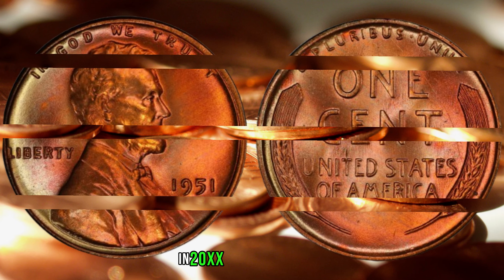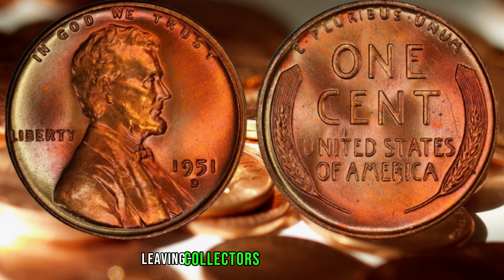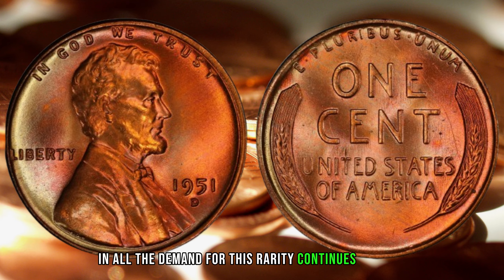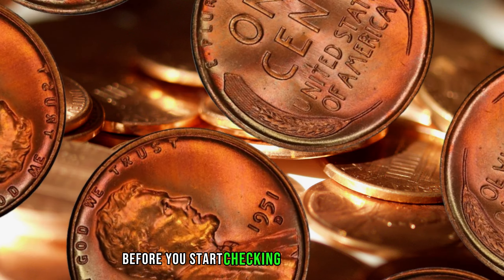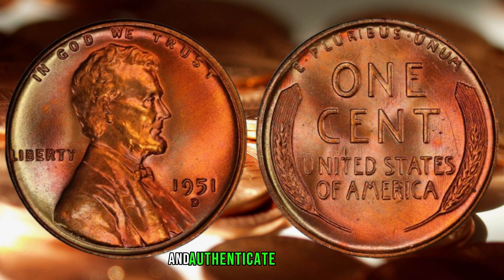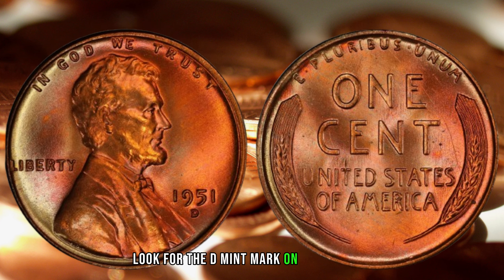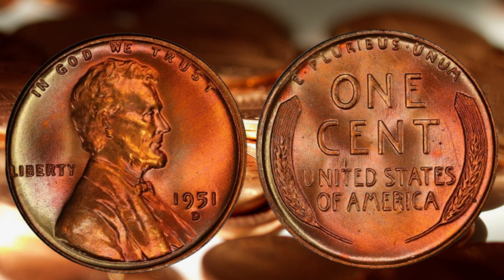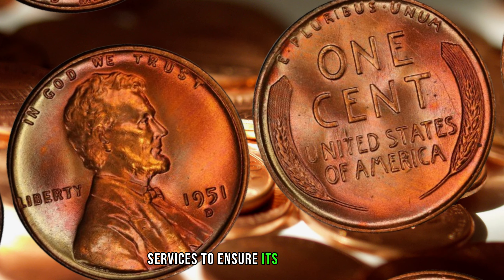A well-preserved specimen fetched a staggering amount at auction, leaving collectors and experts alike in awe. The demand for this rarity continues to grow, and prices are reaching unprecedented heights. Before you start checking your piggy banks, it's crucial to know how to identify and authenticate the 1951 D-mint mark penny. Look for the D-mint mark on the obverse, and pay close attention to the overall condition. If you're unsure, consult with reputable coin experts or grading services to ensure its authenticity.